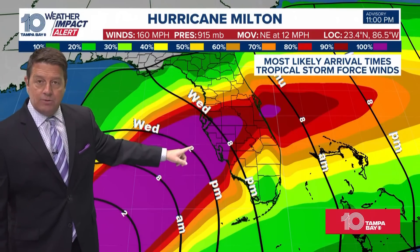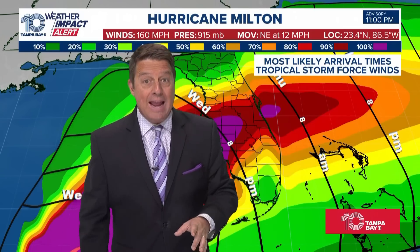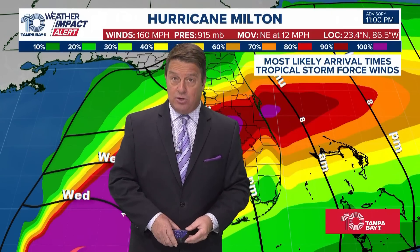Tropical storm force winds get in here around four or five o'clock tomorrow afternoon, so finish up those preparations. We will talk more about what the wind levels will be and the areas to watch, and we're going to talk about surge — there have been some changes in the surge totals, and I'll have those for you coming up.